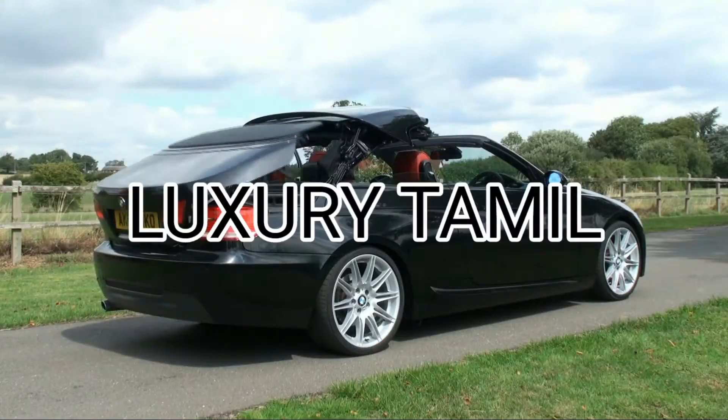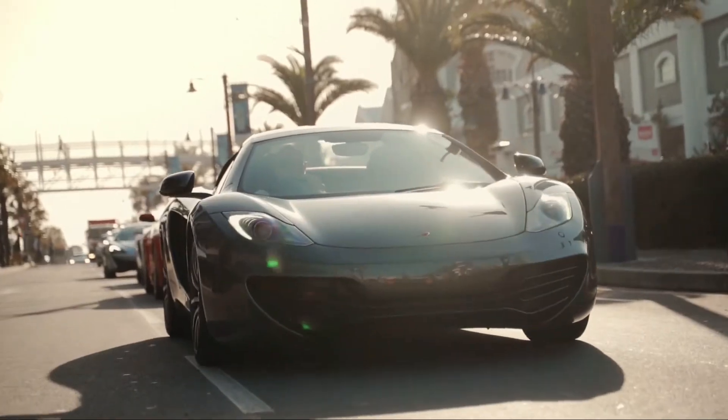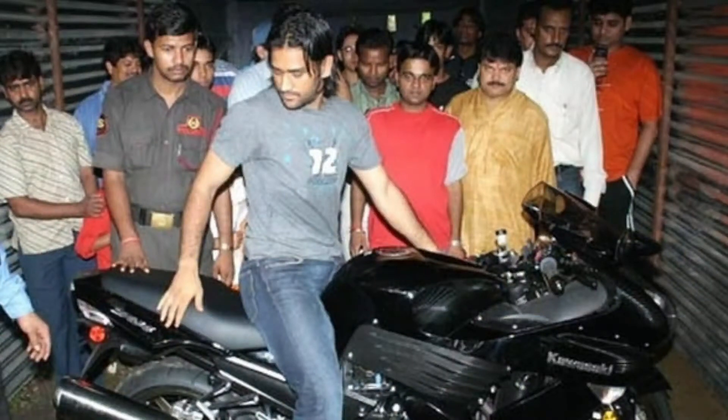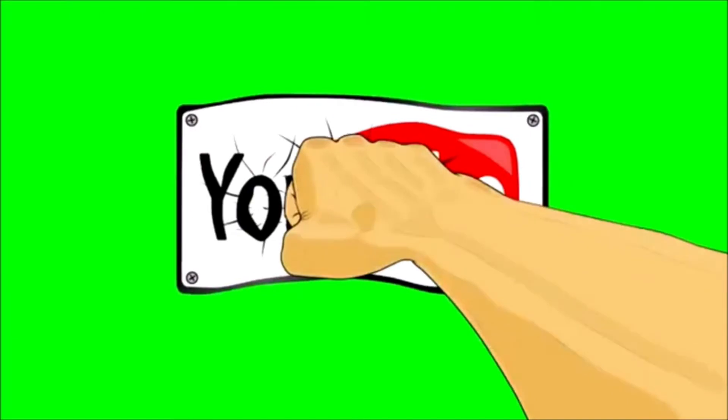Hey guys, how are you? Hello everyone, welcome to our channel. This is an IPL season. This is the Top 5 Bike Collections. Let's get started. Subscribe and click on the bell icon. Let's go to the video.